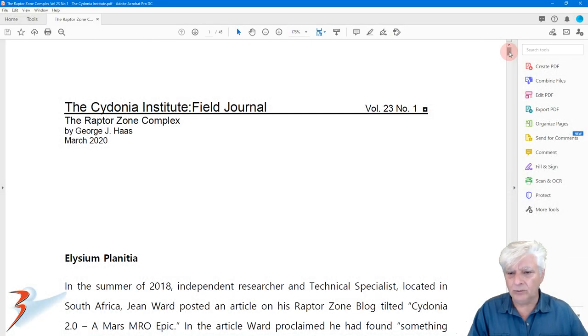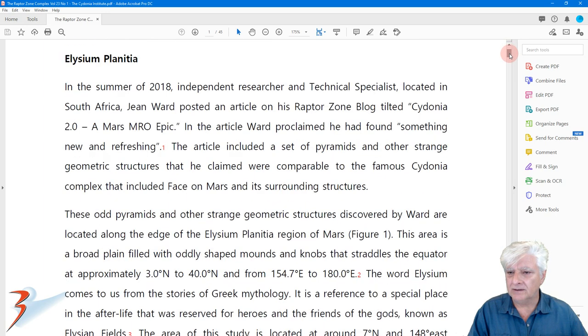So let's go ahead and quickly review the journal. I'm not going to cover it in depth — I do encourage you to please download the PDF. I'll include the link in the description below.